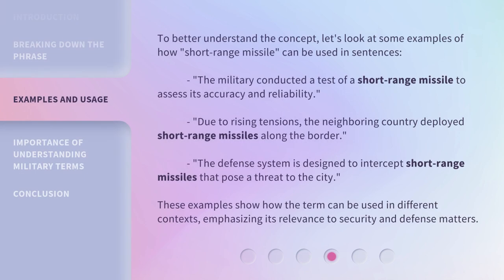To better understand the concept, let's look at some examples of how short-range missile can be used in sentences. The military conducted a test of a short-range missile to assess its accuracy and reliability. Due to rising tensions, the neighboring country deployed short-range missiles along the border. The defense system is designed to intercept short-range missiles that pose a threat to the city. These examples show how the term can be used in different contexts, emphasizing its relevance to security and defense matters.